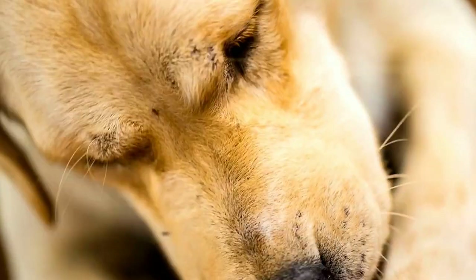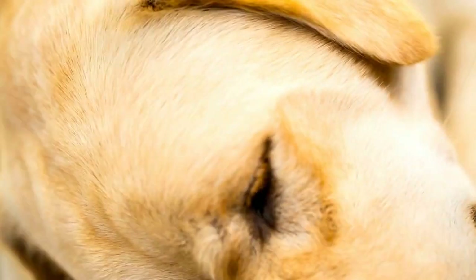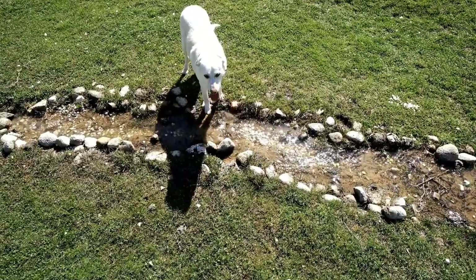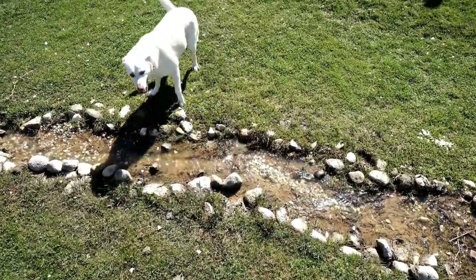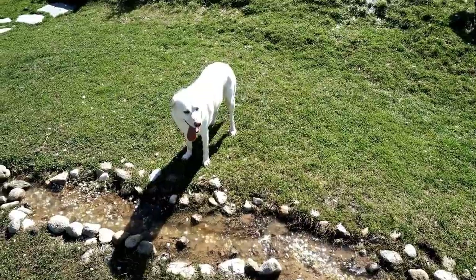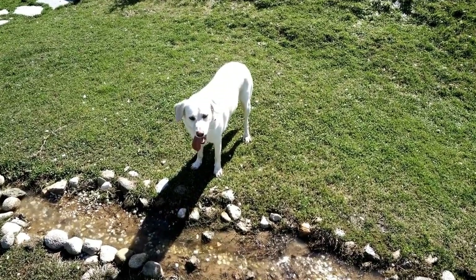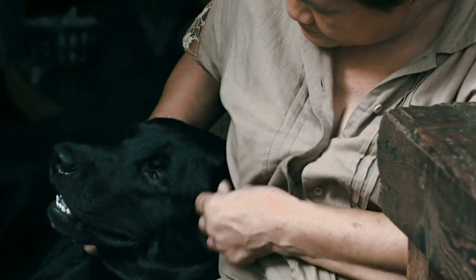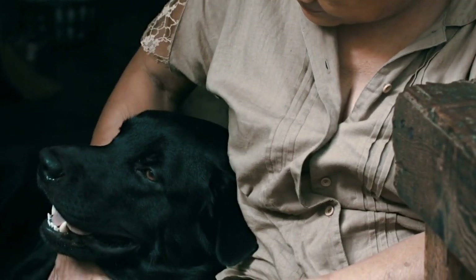One common heart condition that affects Labrador Retrievers is dilated cardiomyopathy, or DCM. DCM is a disease that causes the heart to weaken and enlarge, leading to problems with its pumping efficiency. In Labradors, DCM is often genetic, and certain bloodlines may be more prone to this condition. DCM can be life-threatening if left untreated, as the heart struggles to fulfill its role effectively.